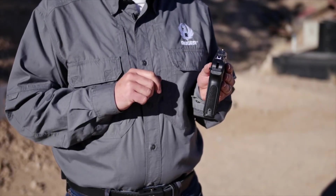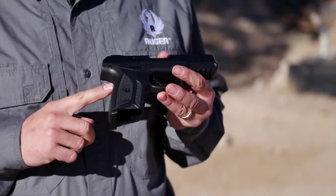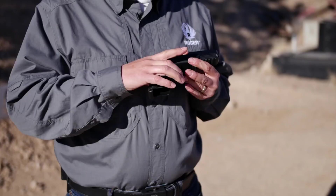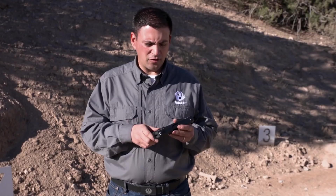Whether for experienced shooters or those new to handguns, the Ruger Security 9 delivers reliable performance without breaking the bank. Embrace the legacy of Ruger reliability and experience the power of the Security 9 in your hands.